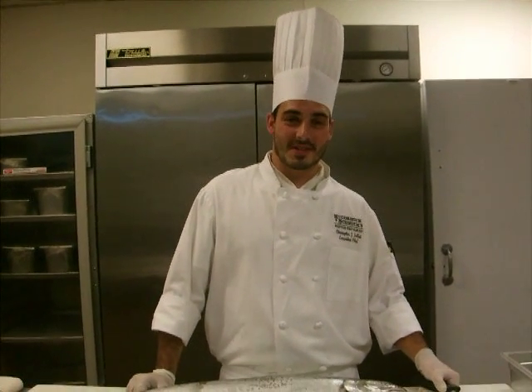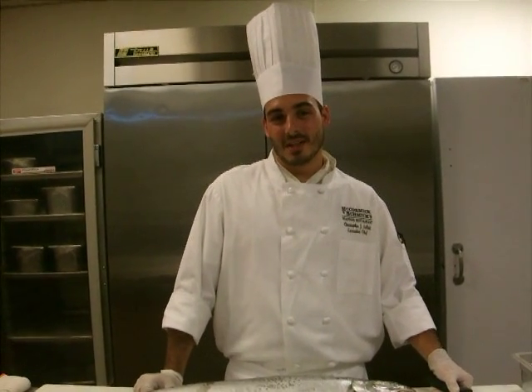I'm Chef Chris Salati from McCormick & Schmicks, 1285 6th Avenue, here in Manhattan.